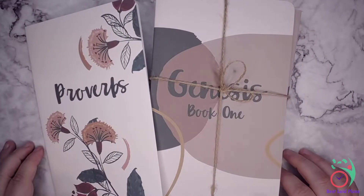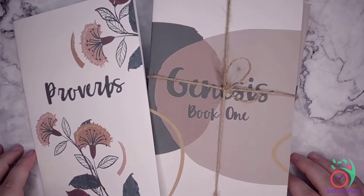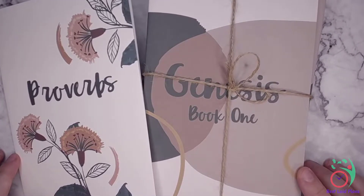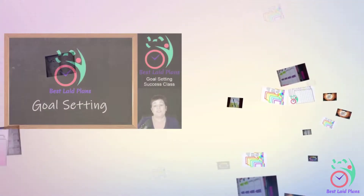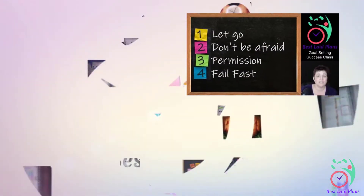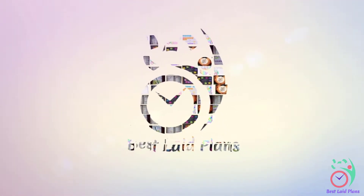Hello and welcome to Best Laid Plans. Today we are doing a walkthrough of the Old Testament Traveler's Notebooks from In the Leafy Tree Tops. I'm Janae and I teach productivity that sticks. If you're interested in planning your perfect life, be sure to subscribe so you don't miss a thing.